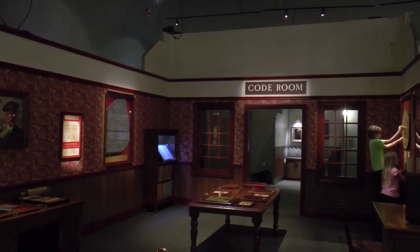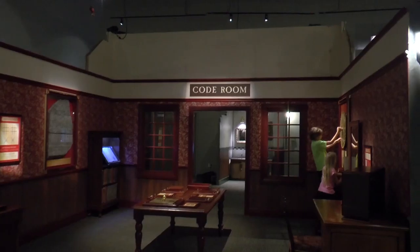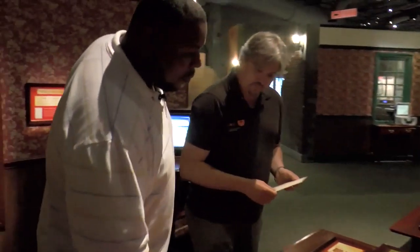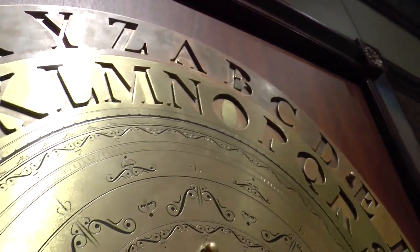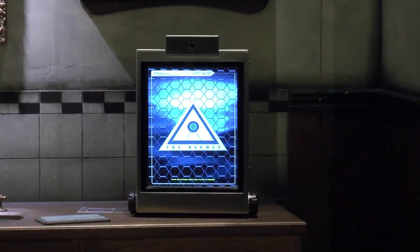Here inside the code room, we have all sorts of different codes that we're trying to solve. This looks like it's old. Is this something that was actually used to decipher coding? Well, the nice thing about this exhibition is that you have this combination of old school tricks and some of the new school stuff as well. We'll get into that a little later on.